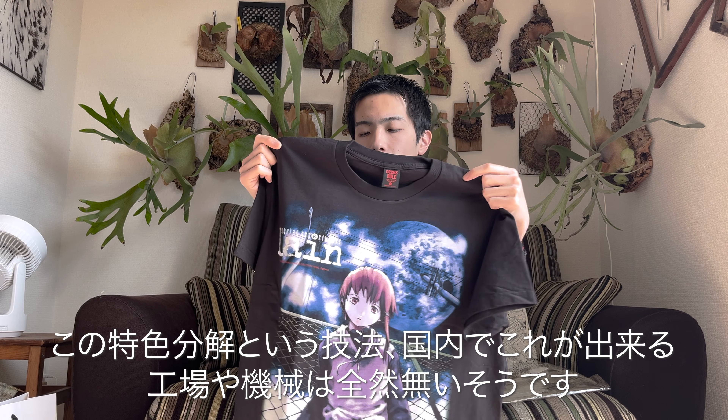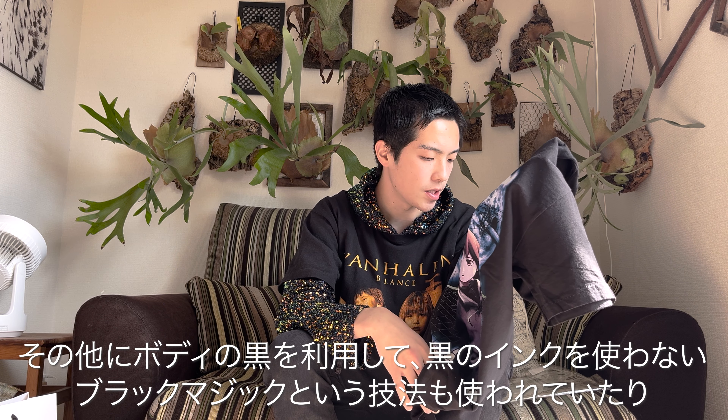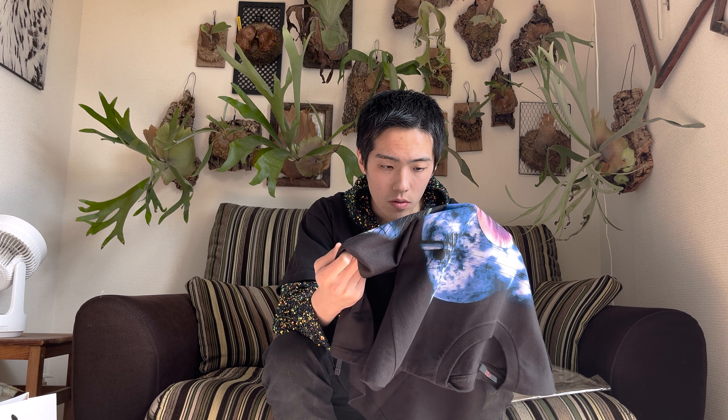The most standard modern T-shirt printing is 4-color process — cyan, magenta, yellow, and black mixed together for full-color prints. Back then, to achieve higher quality and to reproduce faithful colors with dimensionality on a black body, they used what's called special color separation. Apparently there are virtually no factories left in all of Japan that can do this. It's an extremely high-skill print technique, and I'm really glad I got it — seeing it in person, the quality is genuinely stunning. I can't believe this is actually silk-screened.